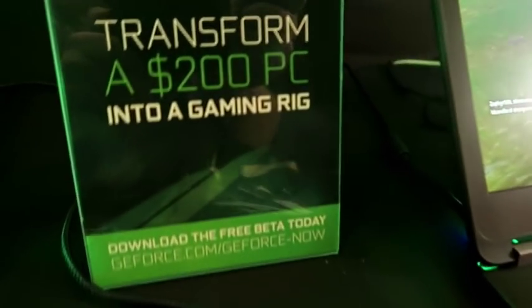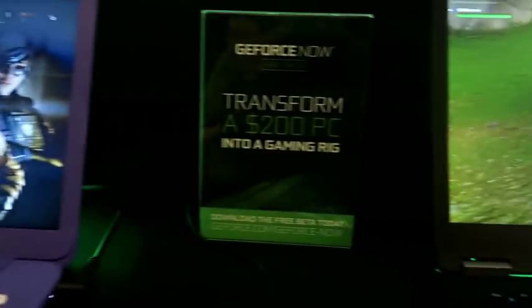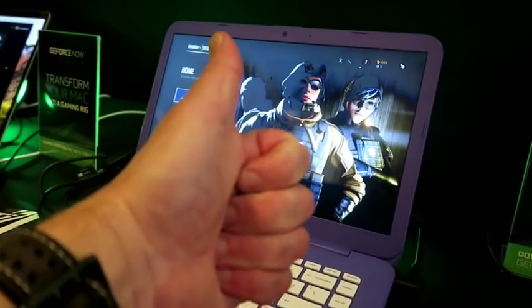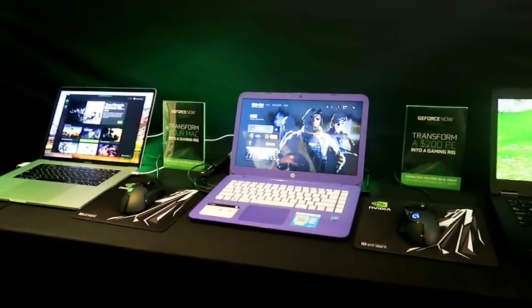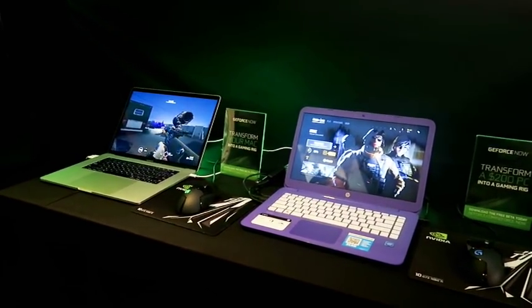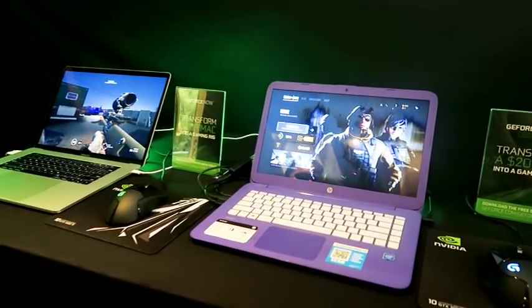We're also showing off a brand new partnership with Ubisoft to bring Uplay games to GeForce Now. This is Rainbow Six Siege, which is amazing to see streaming on this laptop that has absolutely no ability to play this game — it doesn't have the graphics or the CPU performance. And even playing it on the Mac, there's no Mac version available. So we're excited to bring all these new games and platforms to our users.